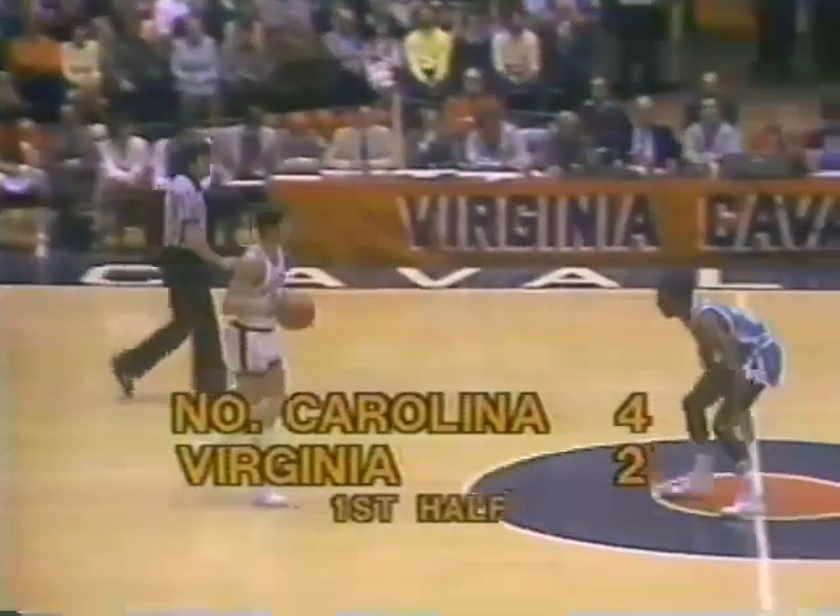North Carolina against Virginia — number 13 versus number three on the national poll. Man-for-man defense by Virginia; that's what they like to use for the most part. North Carolina's passing game — they'll try to get the ball where they want it. Jimmy Black is outside open — Jimmy Black scores for North Carolina. Tar Heels lead for the first time in the game, four to two. Defense has been the main thing thus far. Not close to the five-second call — there it is, five seconds before Jones could get the ball to another player. The jump will be at the Virginia free throw line.